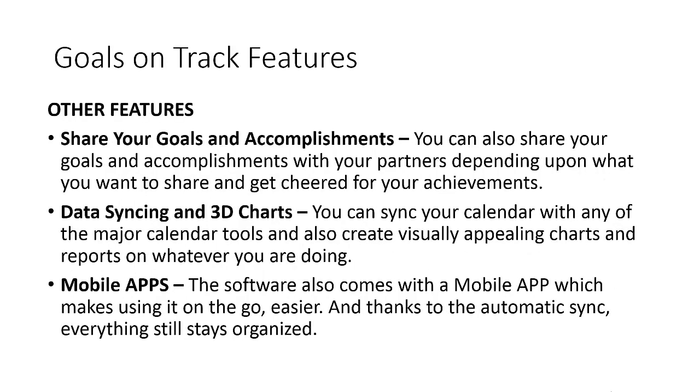Some other features of Goals on Track include the ability to share your goals and accomplishments with friends and partners, so people can cheer you when you've achieved something and you have a sense of accountability that pushes you toward achieving each goal. There's also a data syncing and 3D chart feature — you can sync your calendar with major tools like Outlook and Google Calendar, and create visually appealing charts and reports on whatever you're doing.